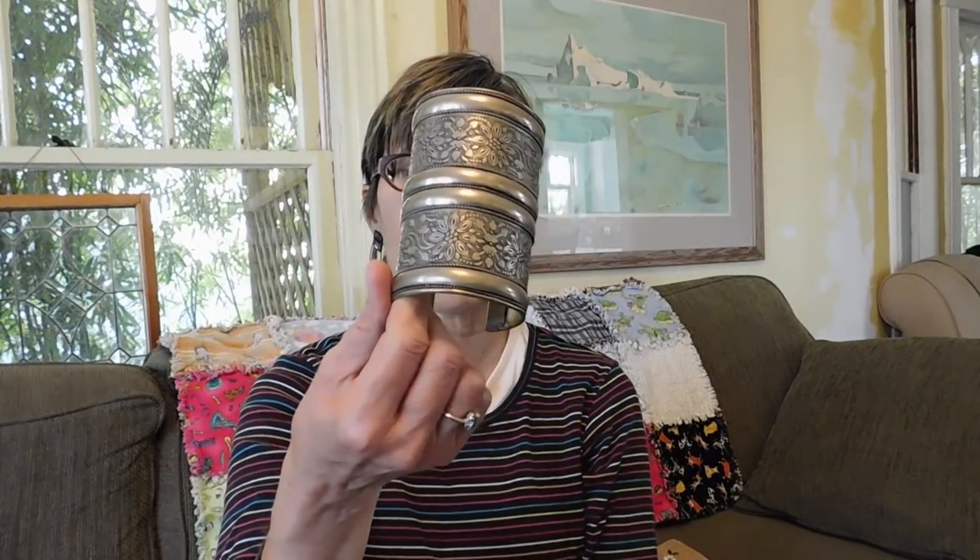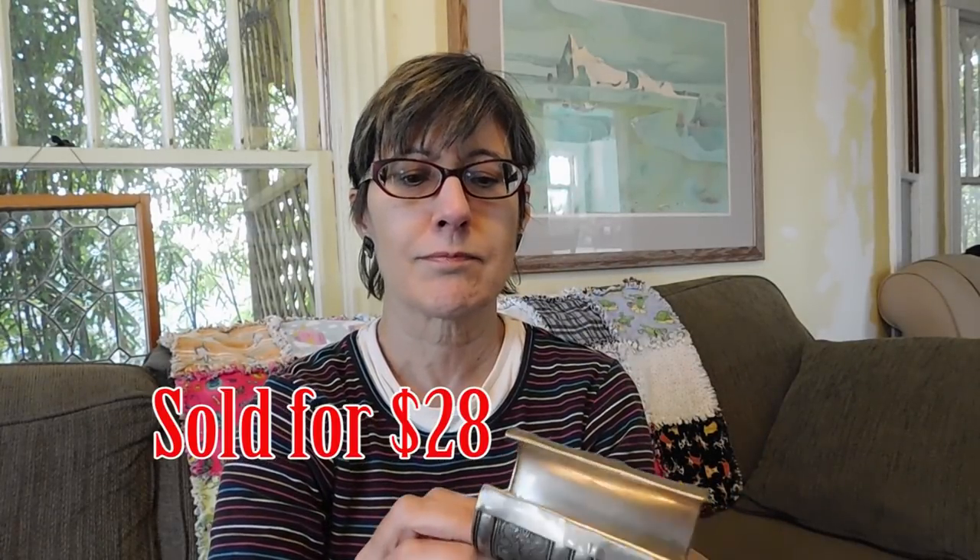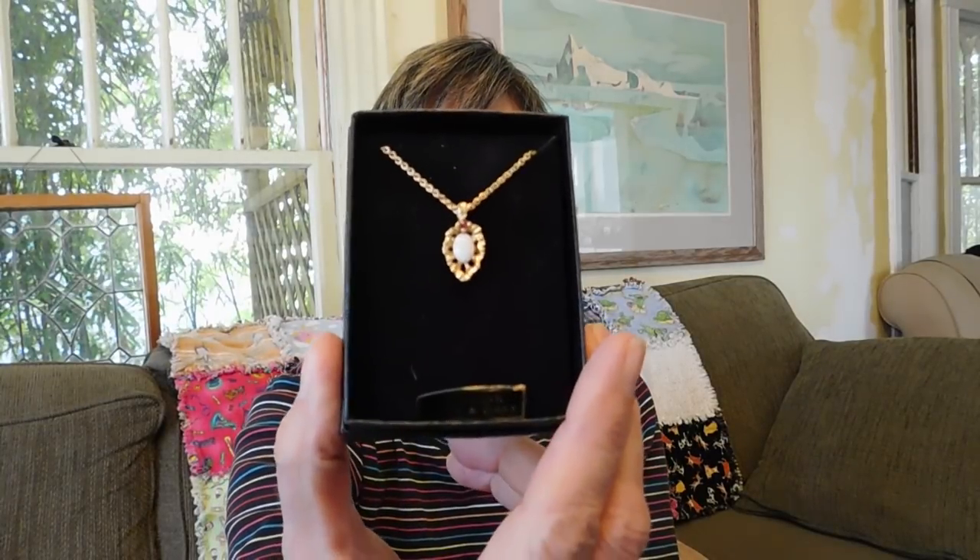Bought another one of these big cuff bracelets — I paid $5 for that, probably going to ask about $20. It came from the World Market, so it's probably not that old — it's an EPC code in it. But I thought that was cute. And then this — I kind of had buyer's remorse. I bought a bunch of these little necklaces, they were two for five dollars, and this is the best of the lot.